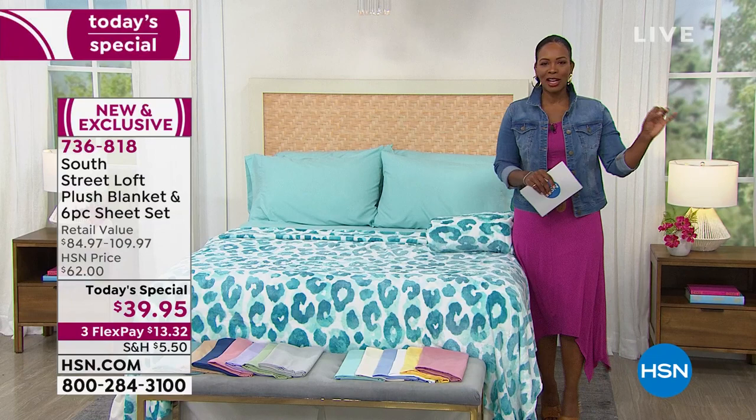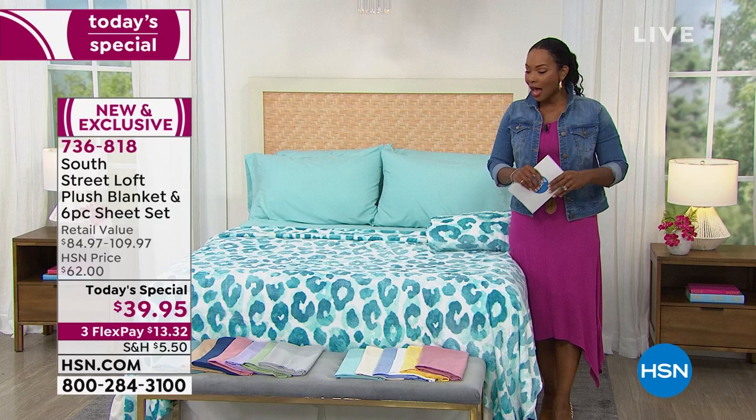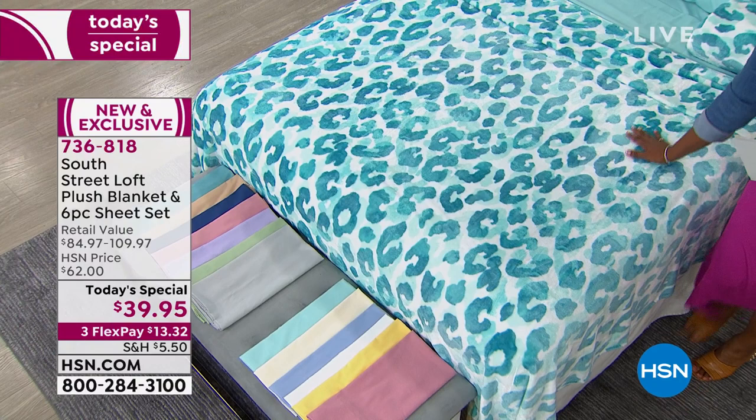Which one is your favorite? It's hard to choose — we were admiring the Citrus. I love the Palm because it's so vacation to me, and the Chinoiserie, hands down, but that one's going to go real fast. A lot of you are also loving this Leopard. South Street Loft really brings a lot of great boldness in the prints. When you think of leopard you think brown and black and beige — but why not aqua? Why not have a little fun with it?